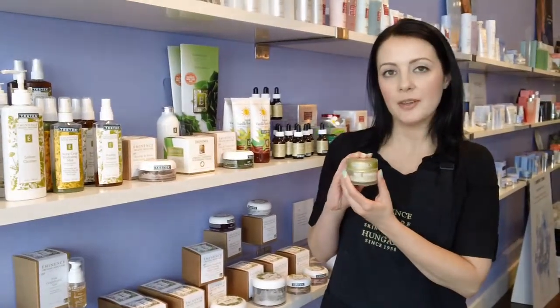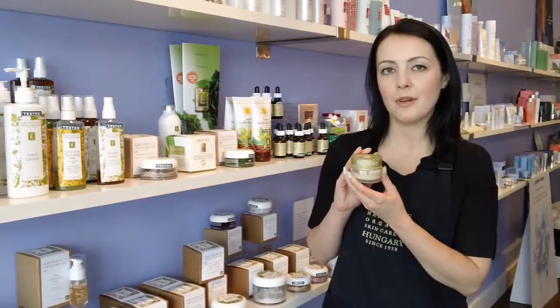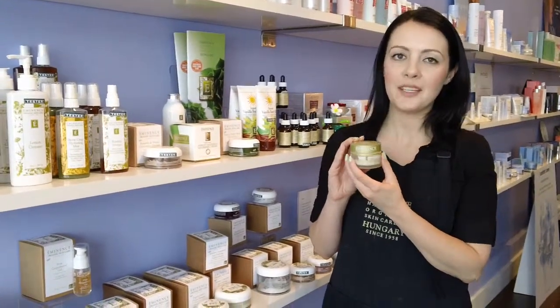If you have any questions about this product or any of your others, please visit our website at www.spa-boutique.ca. Thank you.